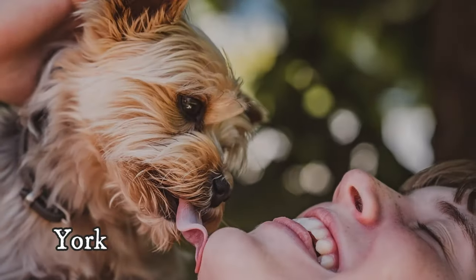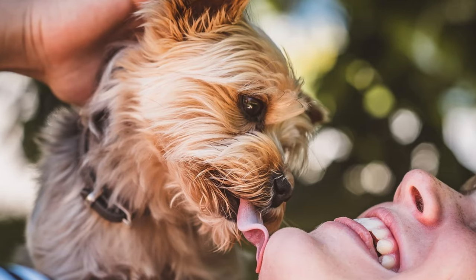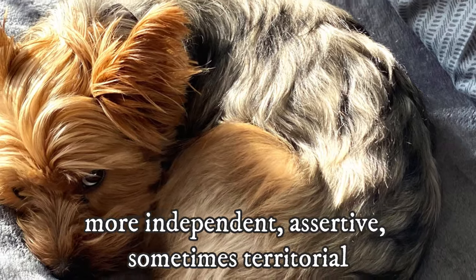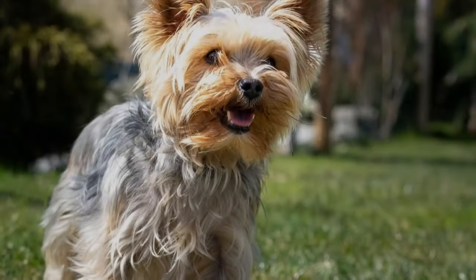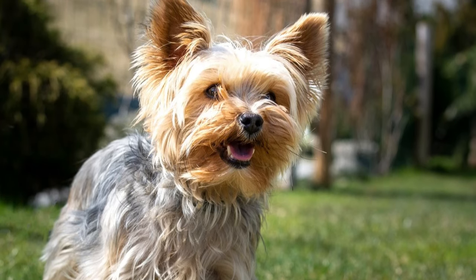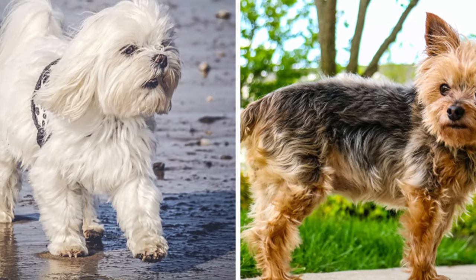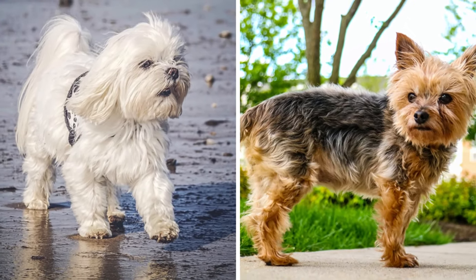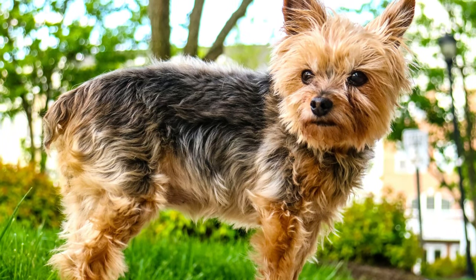On the other hand, Yorkies have more of a big dog temperament. They are still affectionate and loving with their own family, but they are much more independent, assertive, sometimes territorial, and they need more time to warm up to people. If you are looking for a cuddly companion, I would choose a Maltese, but if you want a small dog that is fearless, independent and adventurous, I would go for a Yorkie.